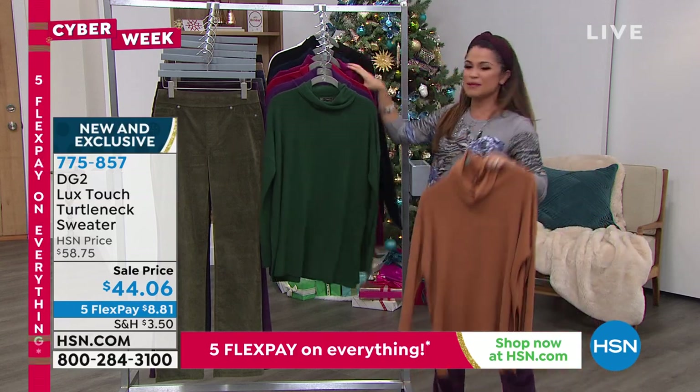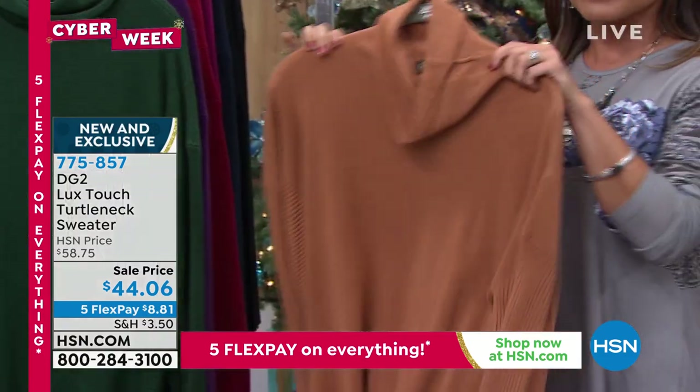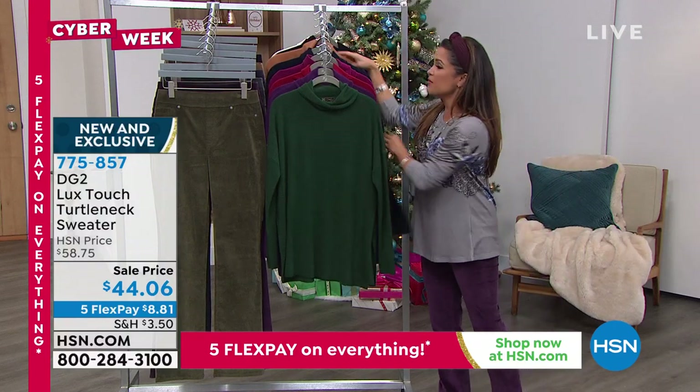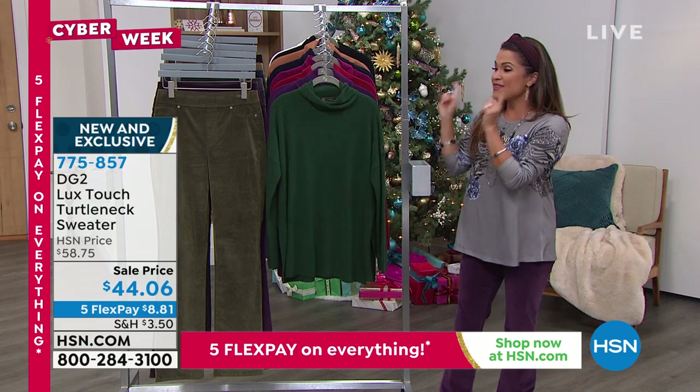We have greens, grays, navies, black, and white. If you love neutral tones, we've got a great camel color. We have all sizes available, but it is incredible — I think we've only got about 1,600 left and we just debuted this.